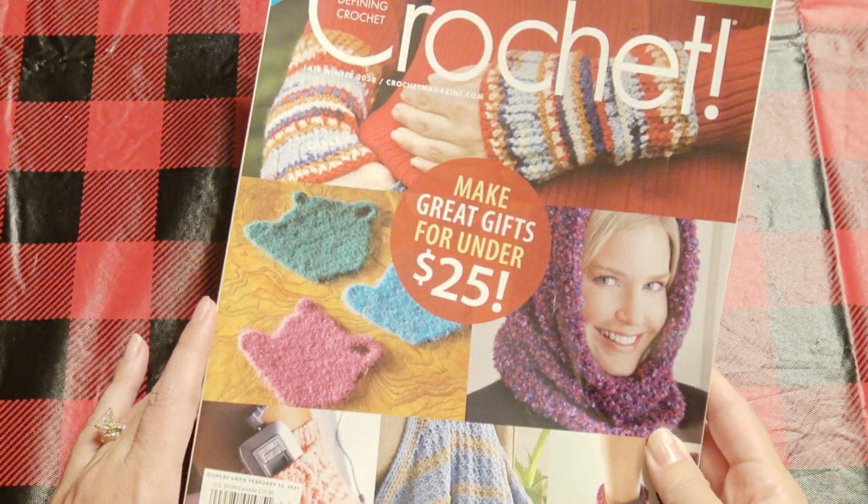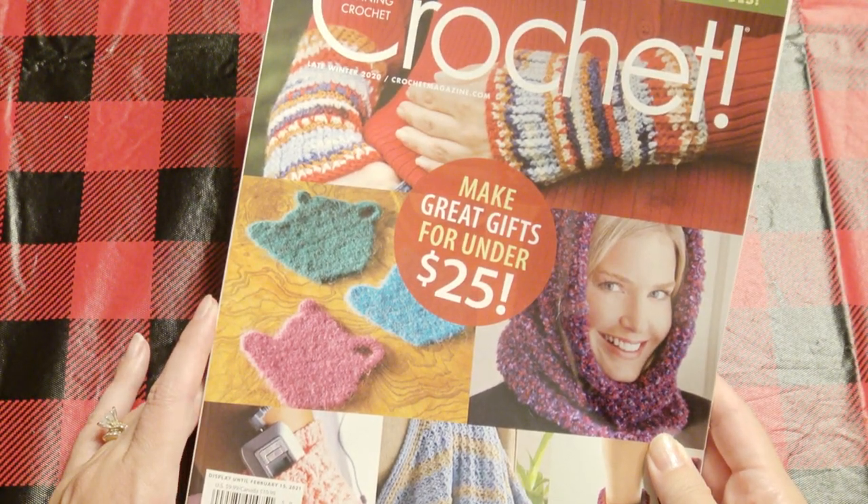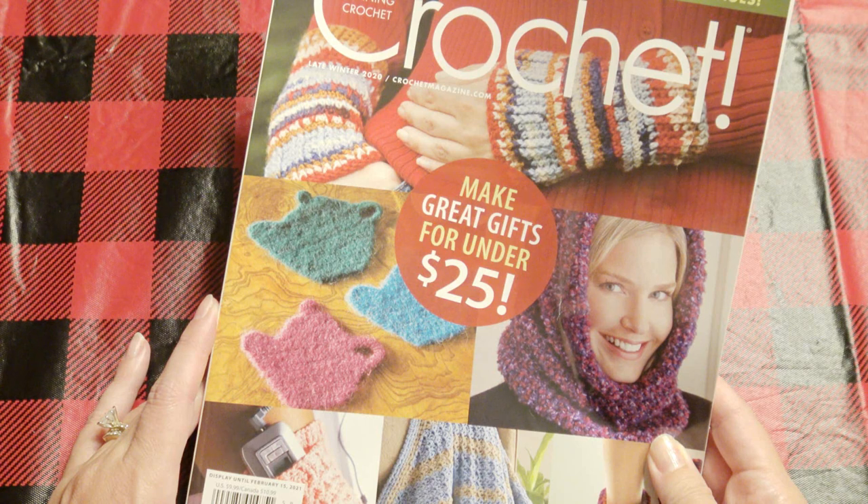So this is a giveaway I'm doing. Comment down below something crochet related or a video you'd like to see. Make sure you're a subscriber to participate. Come back in a couple weeks and I can send this out.